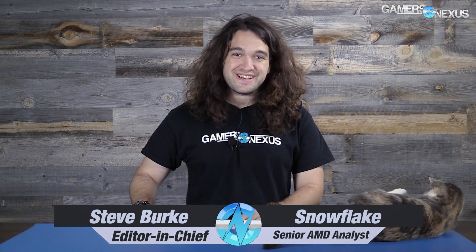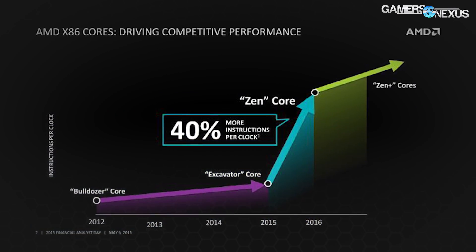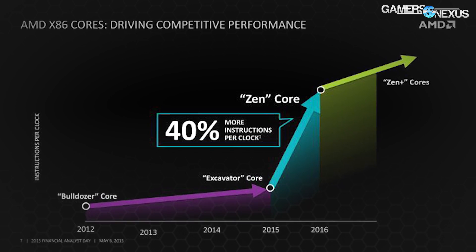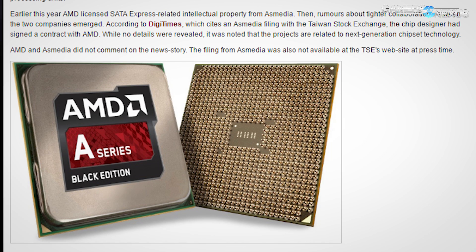AMD issued a statement recently to Digitimes about the increased motherboard cost potentially related to AMD's Zen chipset, which is reportedly having issues with USB 3.1 speed due to transmission line degradation as the USB 3.1 ports distance themselves from the chipset. This is related to AMD's decision to use ASMedia for their chipset design rather than doing it internally.